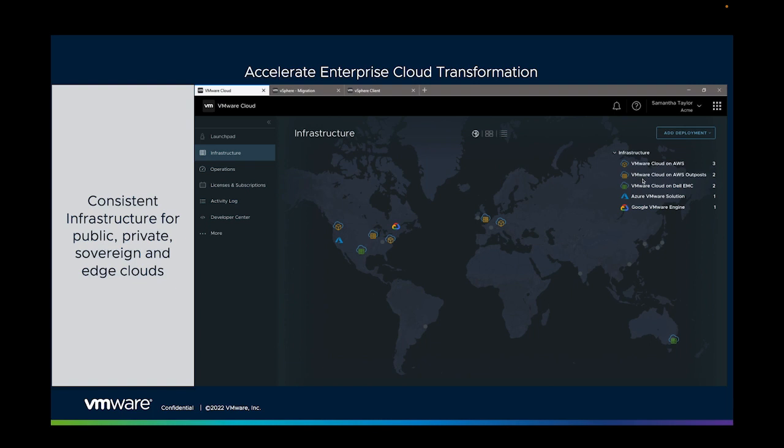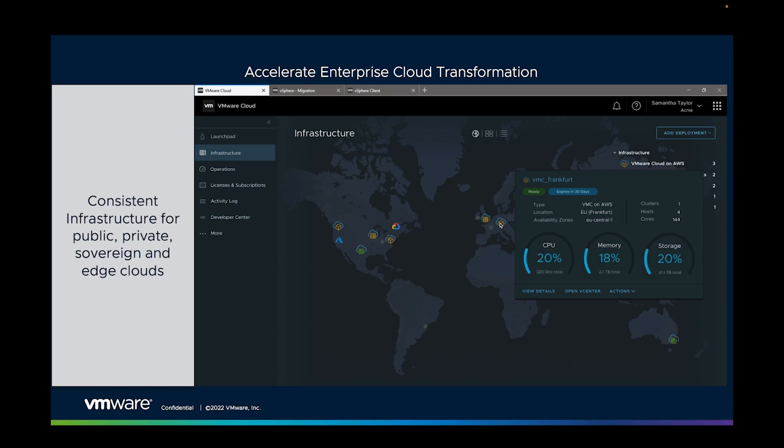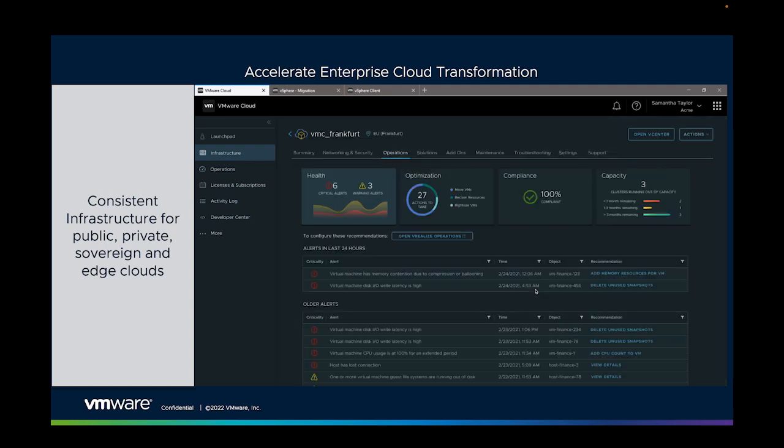VMware Cloud provides consistent cloud infrastructure anywhere you need it, directly from hyperscale cloud providers like AWS, Google and Microsoft Azure, and across thousands of cloud provider partners worldwide providing unique, specialized and sovereign services. It's available as a service, or as a hyper-converged stack in your own data centers, or at edge locations like branches, factories and warehouses.